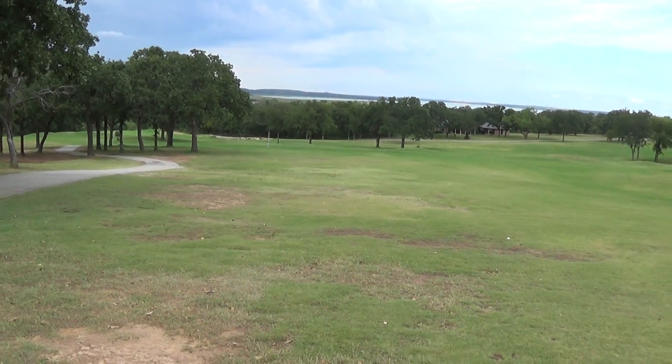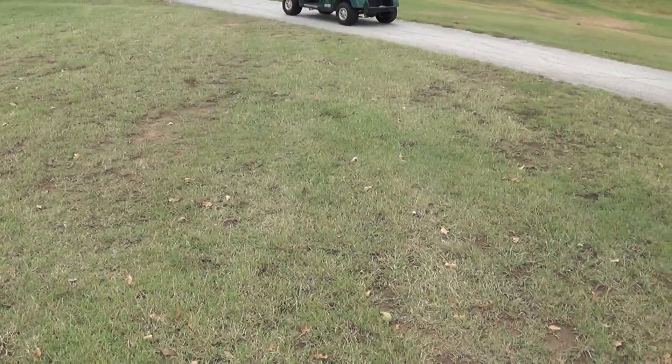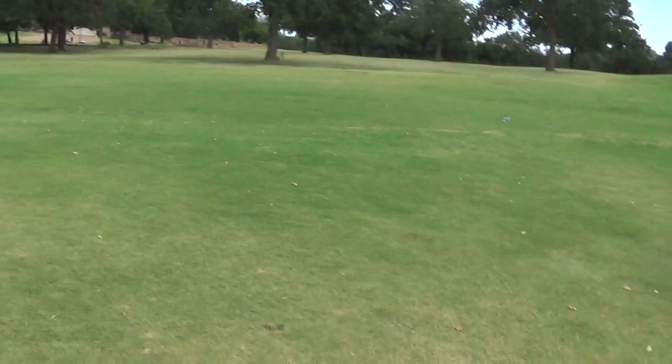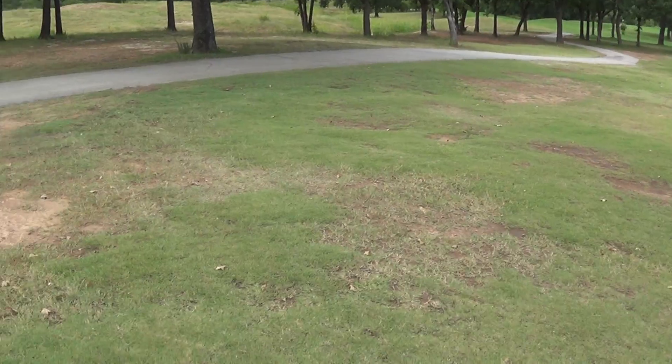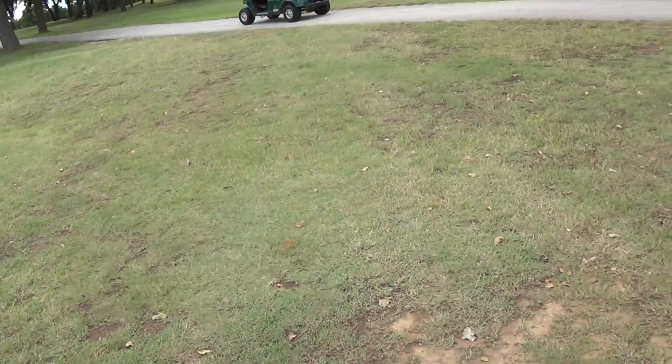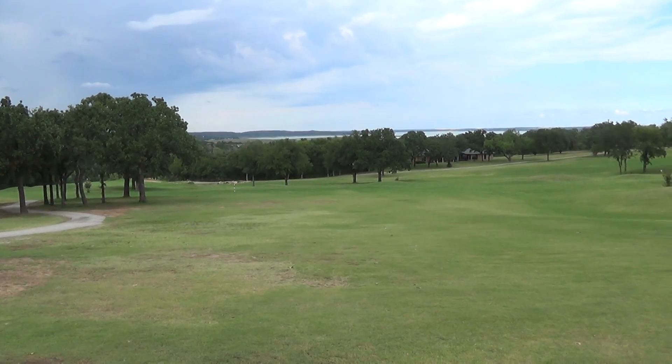Pretty difficult to get that taken care of without some major renovations. But I think that with the winter we can at least make it a little better, so that we have one good area right here that we can control traffic back and forth, and that will keep them from using that area down there as well.